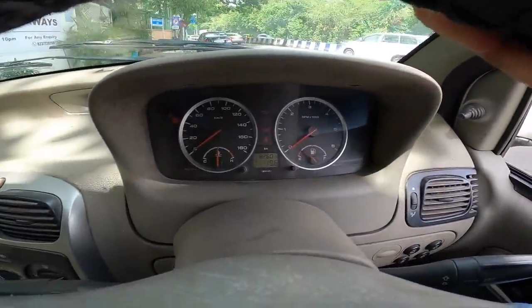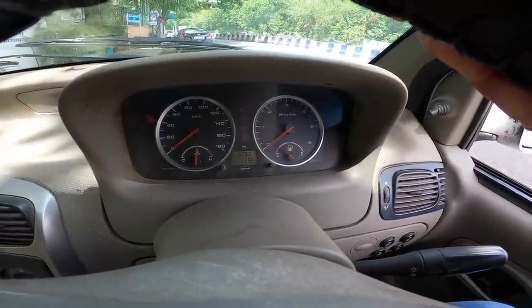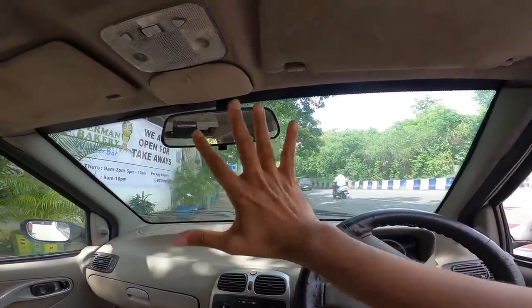There's the instrument cluster — there's a digital display for the odometer and trip meters, and everything else is analog. The design really needed a lot of work back in the day.